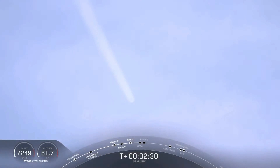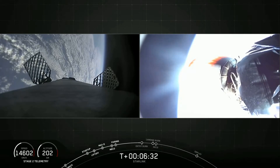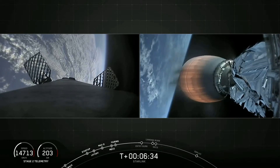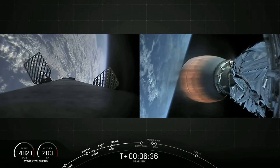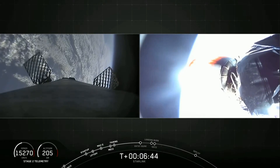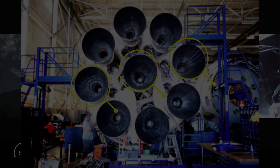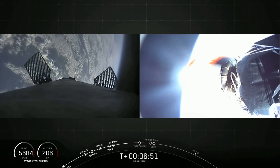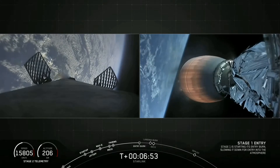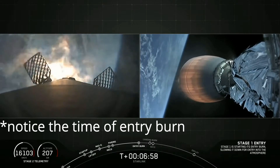Due to that failure, the remaining first stage engines burned a little longer to compensate. You might think that the shutdown affected the other engines, but SpaceX designs and isolates engines keeping such situations in mind. SpaceX uses three engines for entry burn and landing, and from the flash we can see it wasn't those three engines used for entry burn and landing.